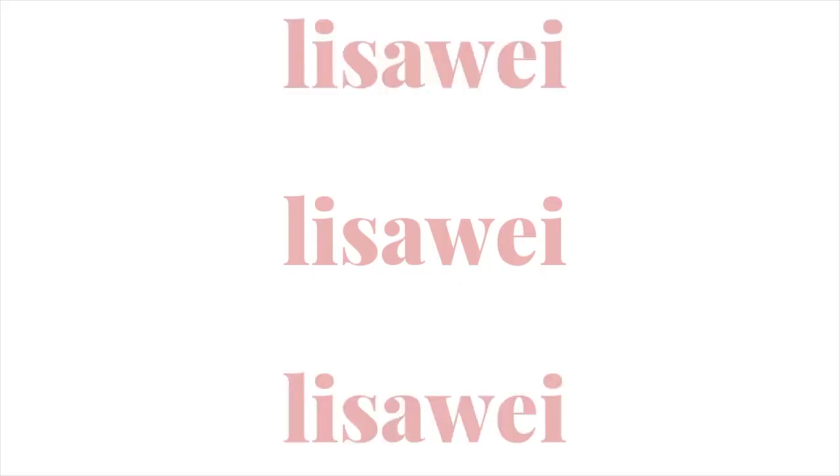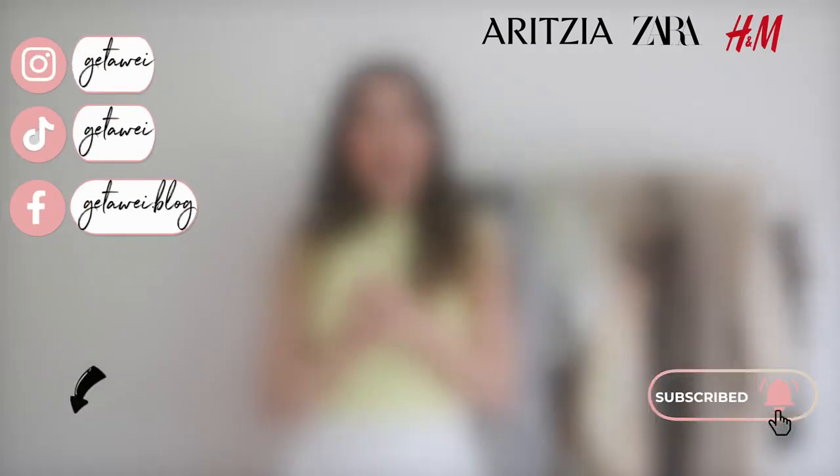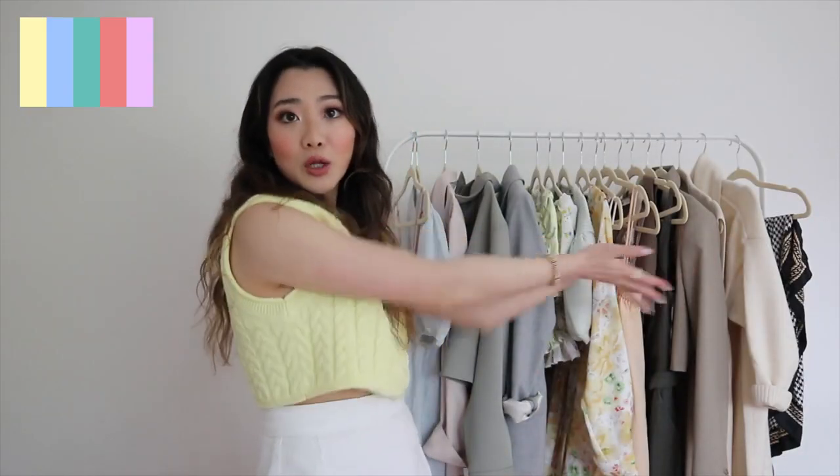Hi guys, welcome back to my channel. My name is Lisa and in today's video I'm going to be going through my spring and summer haul. A lot of these items are very summery. The three brands I'm going through are Aritzia, Zara, and H&M. I'll leave all the links below. I'm usually very prone to buying neutrals, but this summer I'm definitely having a more colorful palette.